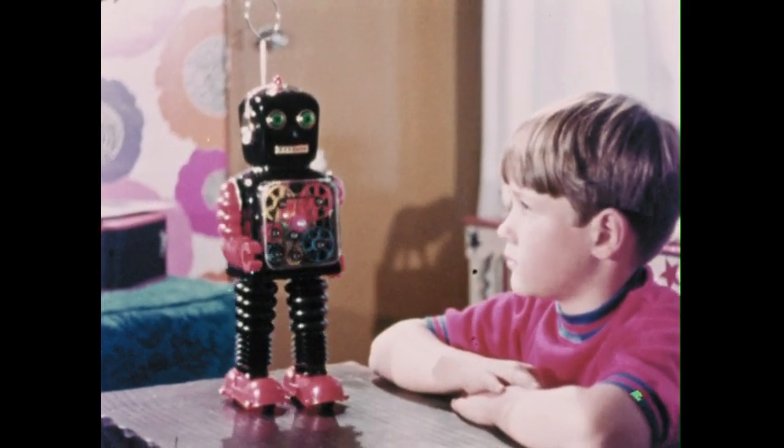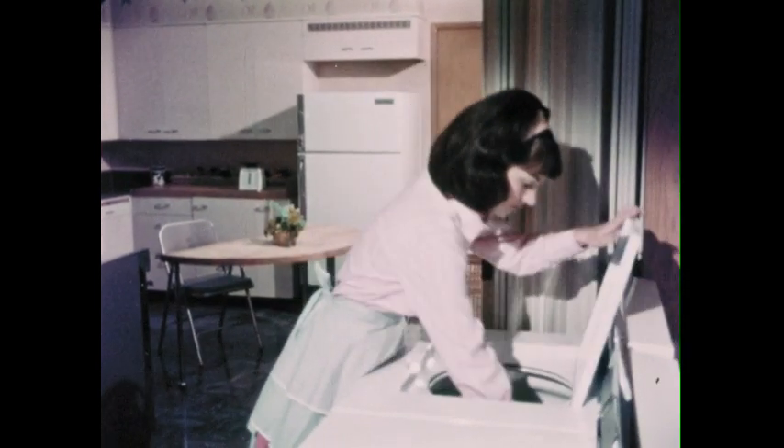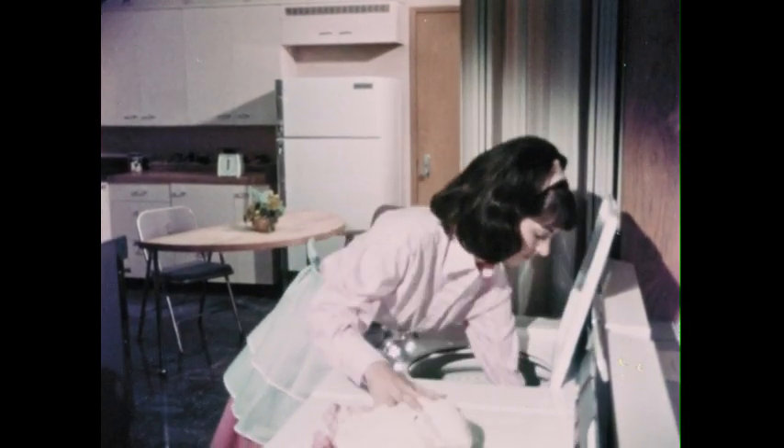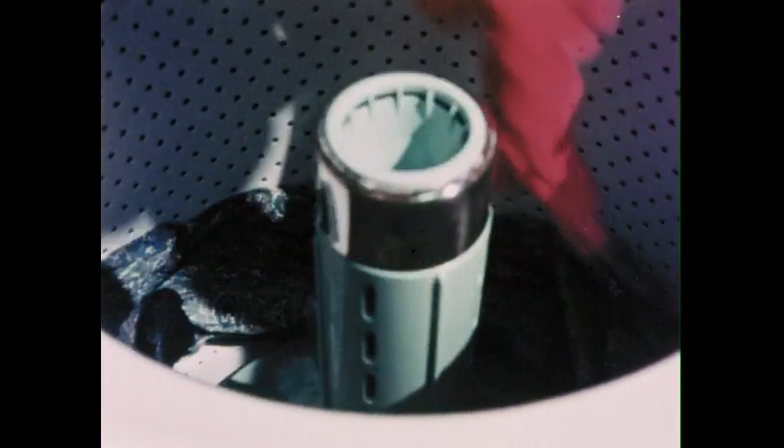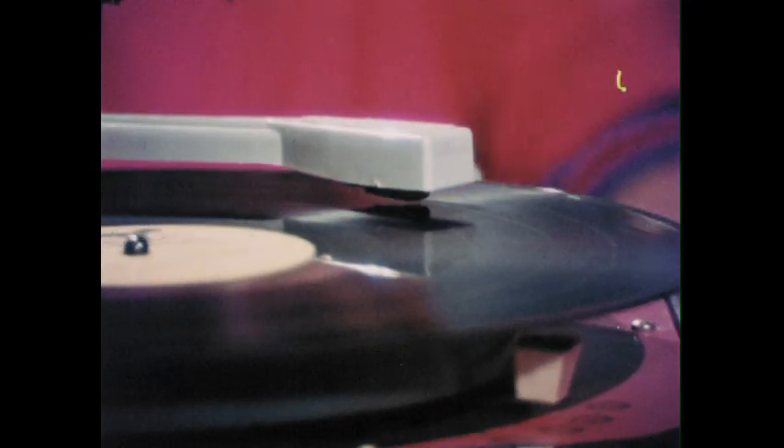What do you think controls this robot's movements? The program, controlling the processing in the washing machine, calls for these clothes to be washed at the right temperature, rinsed and spin-dried. A washing machine processes dirty clothes into clean clothes. Like most machines, it saves us working with our muscles. The computer helps us with the work of the mind by processing information. Just as the mind, the computer needs a way to remember the information it will process. It needs a memory.